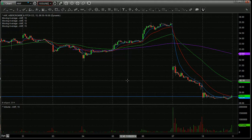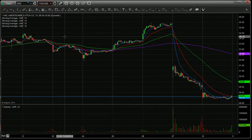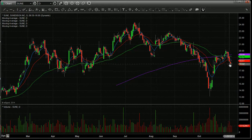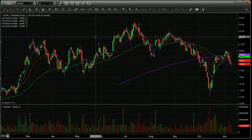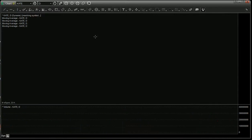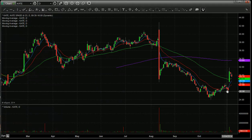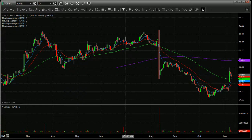SUNE — about four or five days in a row down. The 18 area was kind of support back here. It went below it, but now you have a little doji or hammer candle. If solars get any kind of bounce, I'm looking for this one to come back up into that range, so that's just on Bounce Watch. KATE — very nice pop a couple days ago, a couple lower volume days down. That goes on Bounce Watch.